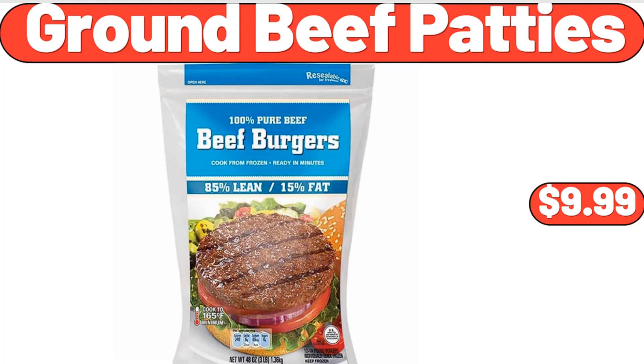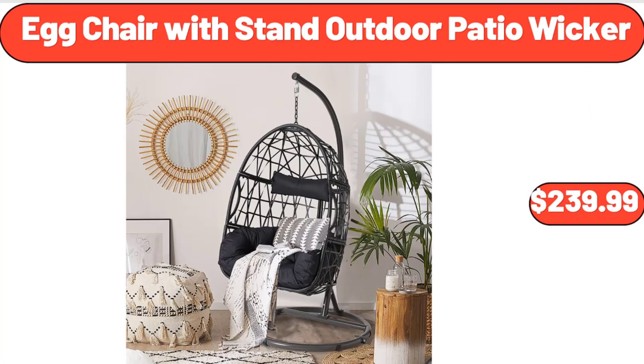Ground Beef Patties, $9.99. Egg Chair With Stand, Outdoor Patio Wicker, $239.99.